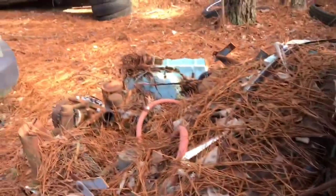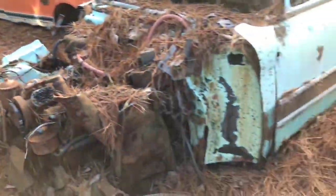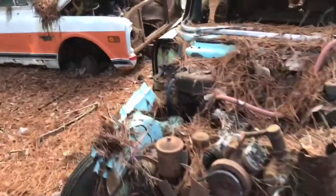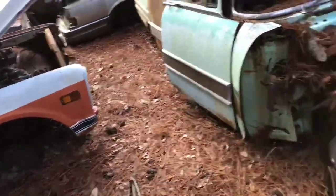All right folks, there you go — a '56 Packard. I'm assuming this is a Caribbean. I don't know that much about Packards, but I know they're beautiful cars. Unfortunately, this one's met a terrible death.